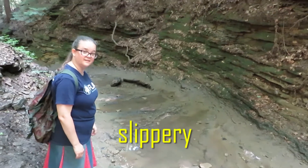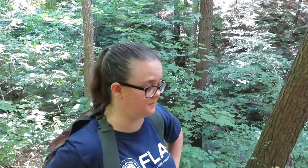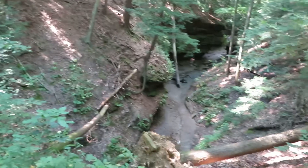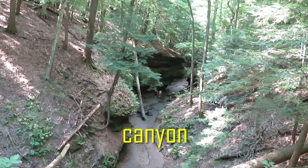It's really slippery, so be careful. If you want to see where we just climbed, check this out. The canyons in this park are beautiful.